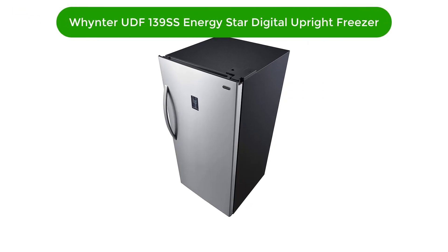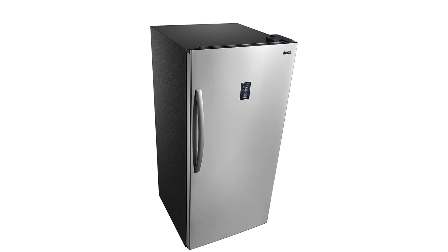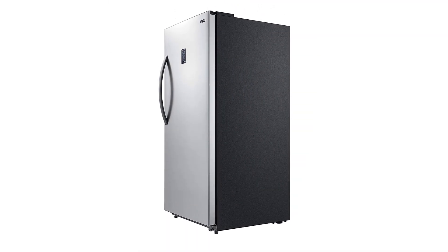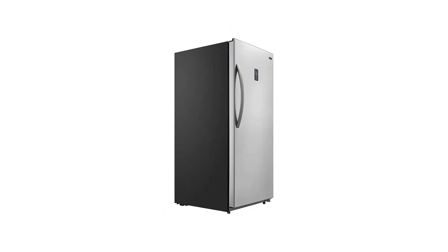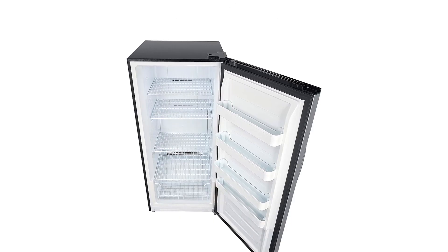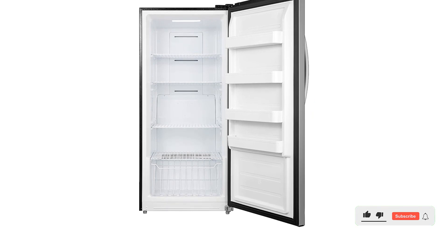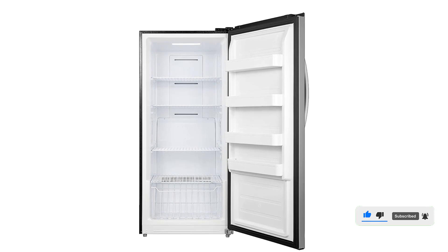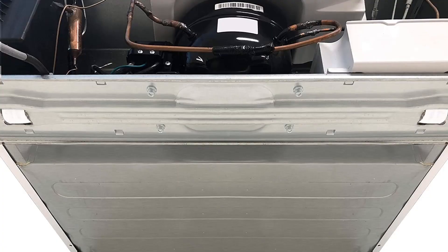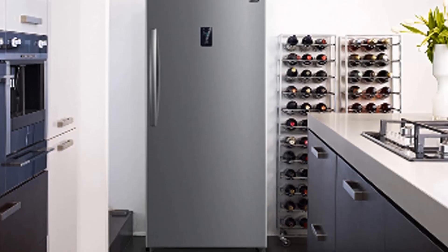Number 4. Our fourth best pick is the Wintech UDF-139SS Energy Star Digital Upright Freezer. The Wintech UDF-139SS Energy Star Digital Convertible Stainless Steel Portable Upright Freezer is perfect for those who need a powerful yet portable space for storing food and drinks. Made from durable stainless steel with digital temperature control, it offers 13.8 cubic feet of interior space to store both refrigerated and frozen items. Removable storage shelves and door bins make organizing easy, while a reversible door, adjustable feet, and two side handles allow for easy moving. With an Energy Star rating and low noise operation, it's ideal for both home and office use.